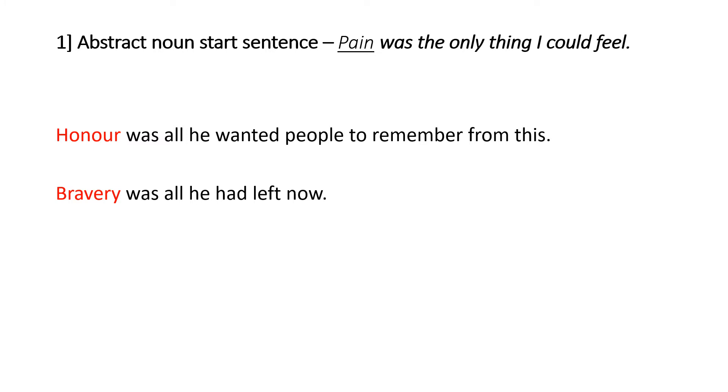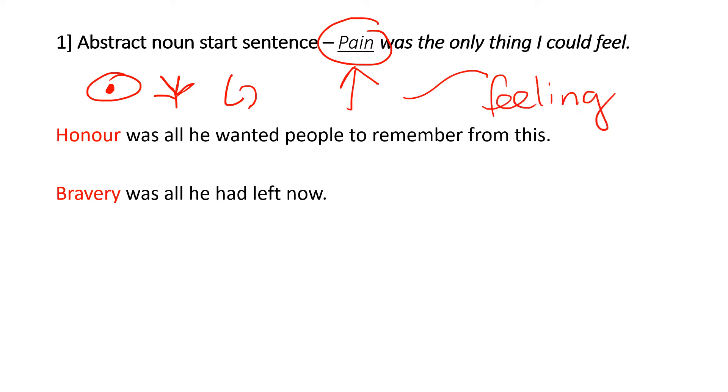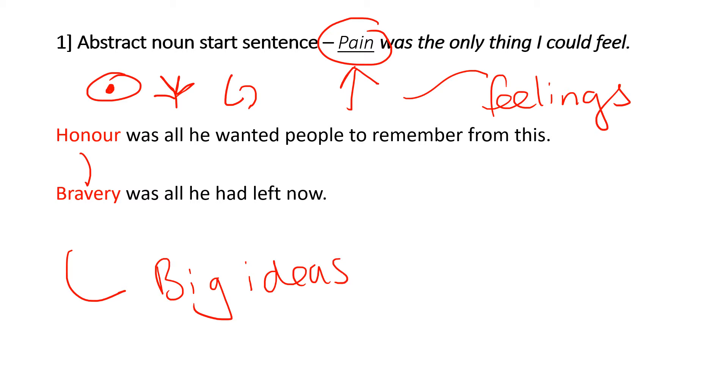The first sentence we're going to look at is the abstract noun. An abstract noun is something which you cannot see or touch — often you can't smell it either. It's something that you cannot physically see or touch, so it tends to be feelings. You start your sentence with an abstract noun: honour, bravery, friendship. What that does is it changes what you're writing about. Often when writing a story you focus on what things look like, but by putting an abstract noun at the beginning you change the writing — you're talking about feelings or big ideas — and you lift up what you're writing about.